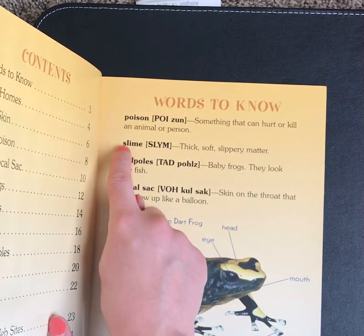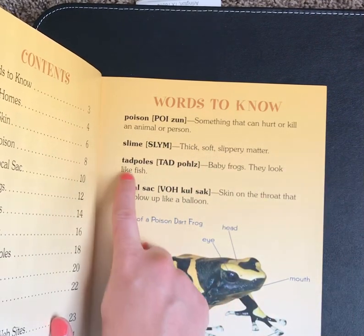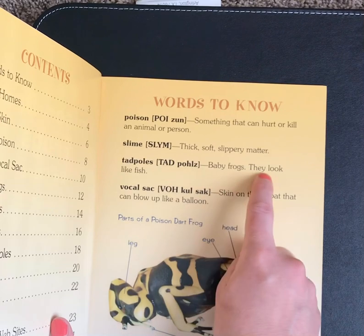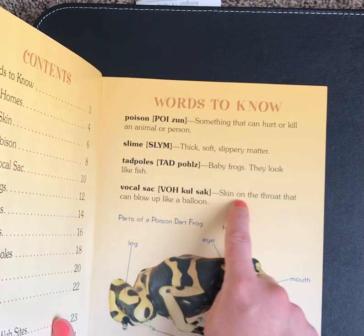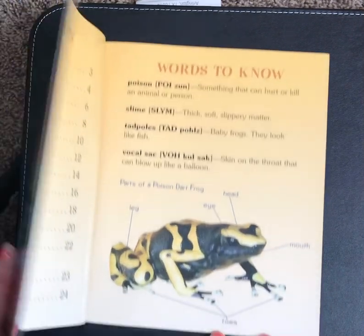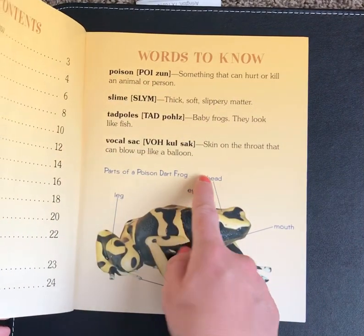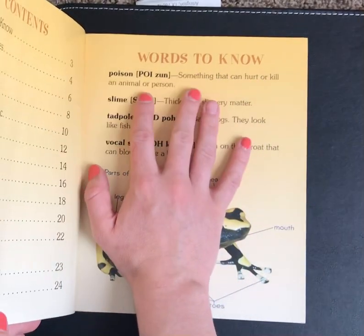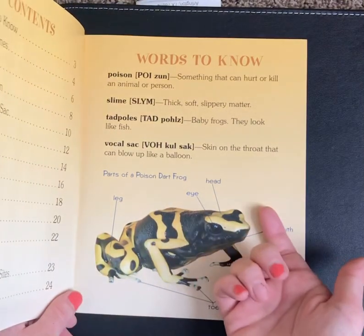It also shows us how to pronounce it — Poison. Slime: thick, soft, slippery matter. Tadpoles, or baby frogs — they look like fish. And Vocal Sac, which is the skin on the throat that can blow up like a balloon. These are all the tricky words that we might not know, but the author went ahead and gave those to us at the beginning of the book.